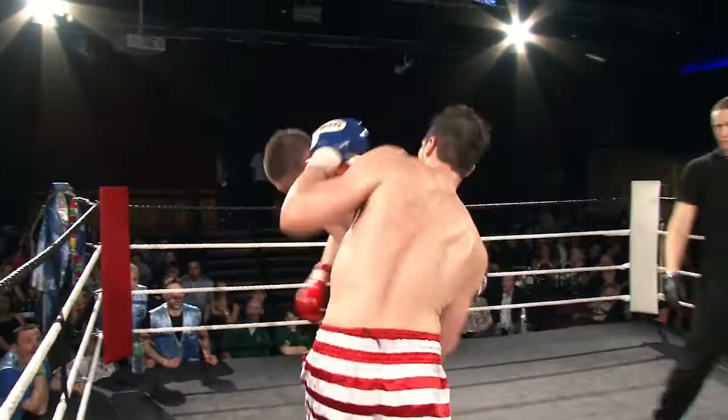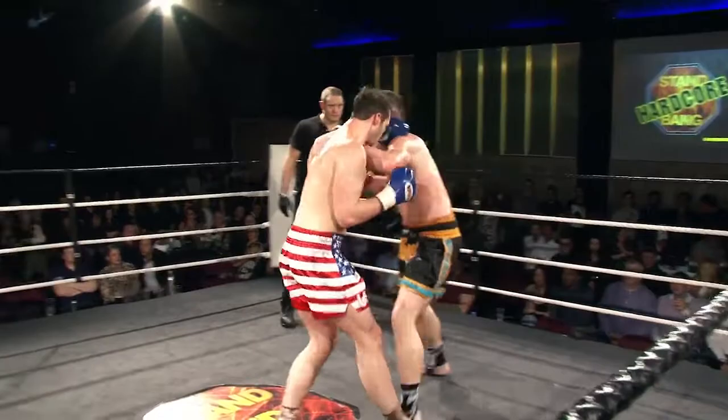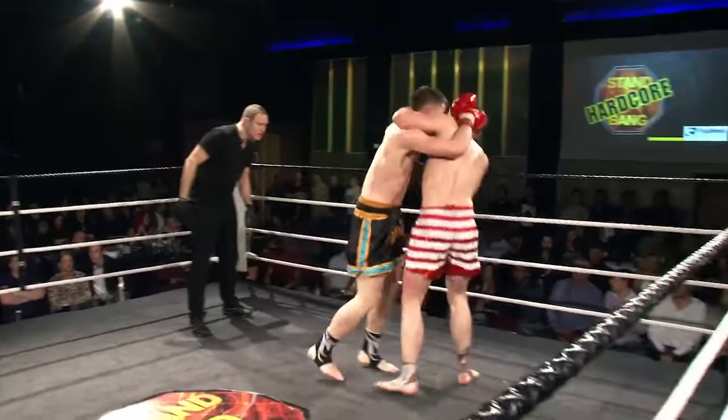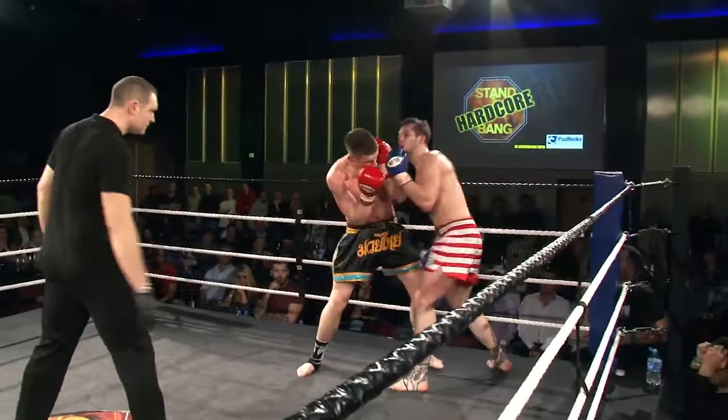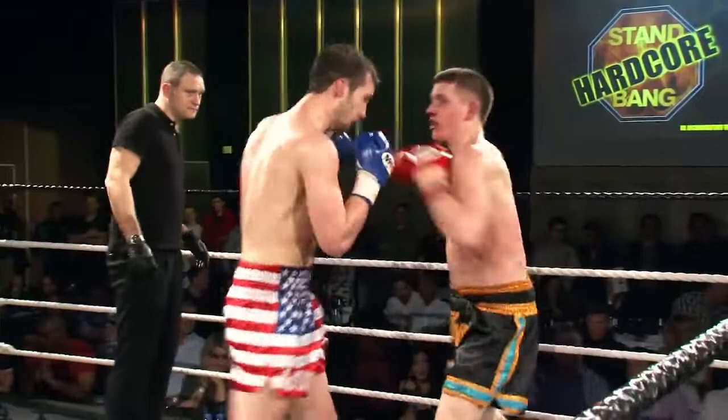Good left hook there, just narrowly avoided by Tate. A one-two combination from Tate, very quickly answered by Davis. Davis seems to be slipping now — he's throwing just one or two big shots and then a barely telegraphed high kick. It would be nice to see him putting these shots together as fluidly as he was early on. Nice flurry of shots thrown there by Tate — just don't know if he's quite got enough energy at this stage to deliver a decisive blow.